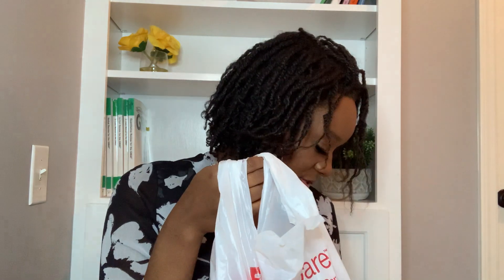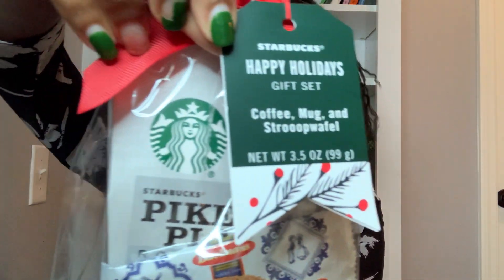I went to Walgreens because I was looking at a lot of posts and seeing that they were having a lot of half off on their Christmas and holiday stuff. So I went to Walgreens in my neighborhood and was able to find some great stuff. I found this little Starbucks coffee mug — it comes with a little cookie and it was originally about $14 but I got it for $7.98, so half off. I thought that mug is really cool. I wanted to get another one but this was the last one they had.